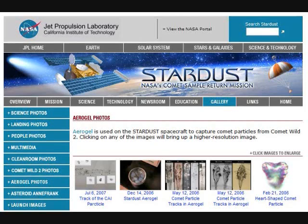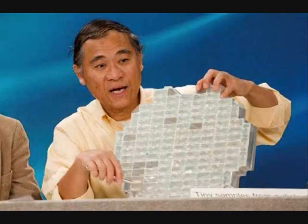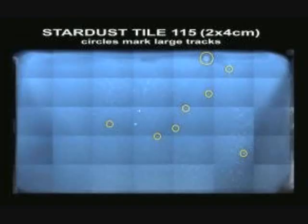Aerogel was used on NASA's Stardust spacecraft in 2006 to capture comet particles from Comet Wild 2. A collector panel was filled with segments of aerogel, which were exposed to the comet's trailing dust. After the Stardust spacecraft returned to Earth, the segments were dissected by lasers to reveal the primordial comet particles.